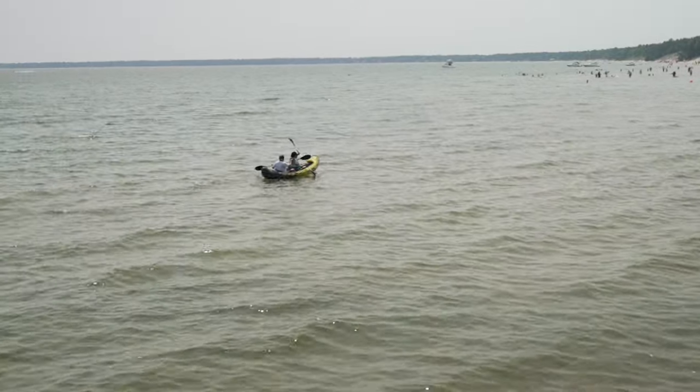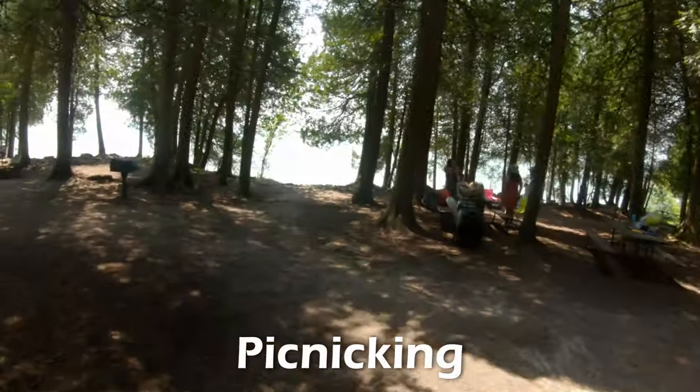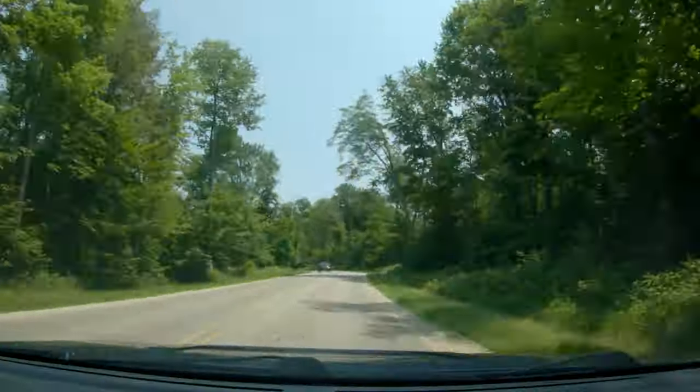The main attractions of Whitefish Dunes State Park are swimming, hiking, and picnicking. County Highway WD, or Clarks Lake Road, will take you from Highway 57 to the lakeside and into the park, which starts before you even reach the gate.